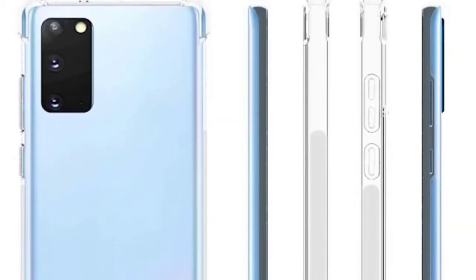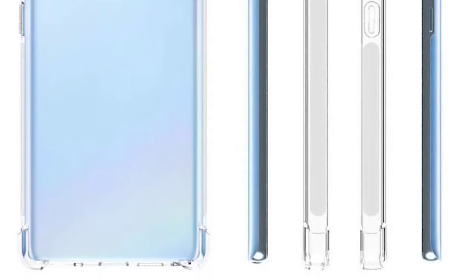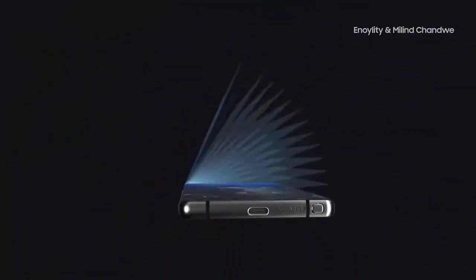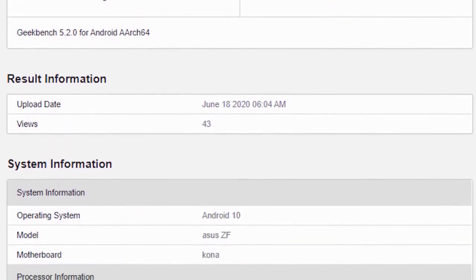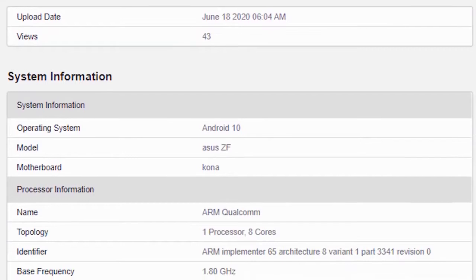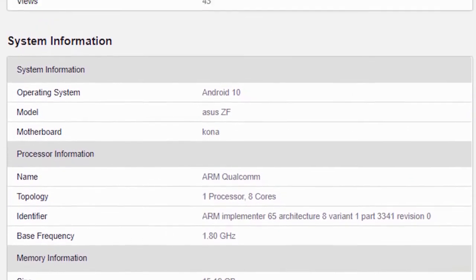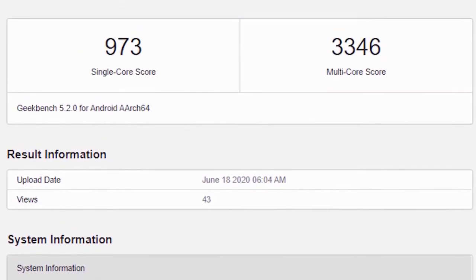The Snapdragon 865 Plus is pretty much confirmed in existence now, having appeared in many benchmarks. This benchmark isn't specifically for the Galaxy Note 20, but we can assume the Note 20 will get a similar score given it's using the same chipset. The Snapdragon 865 Plus scored a single-core score of 973 and a multi-core score of 3,346. This is higher than the S20's 891 and 3,313. The single-core score is much better than the standard 865, and it's only going to get better with more optimization.